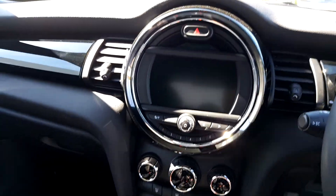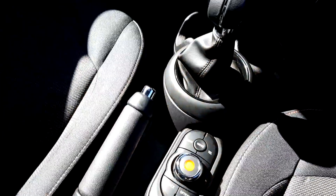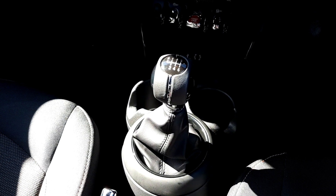The Mini Visual Boost radio and controls, and a 6-speed manual gearbox.